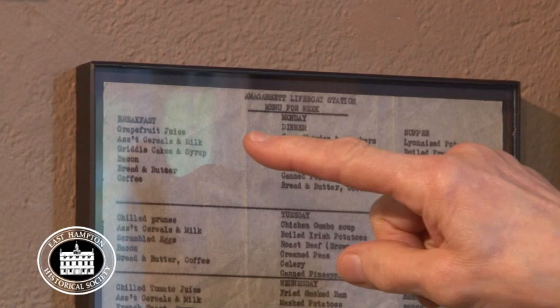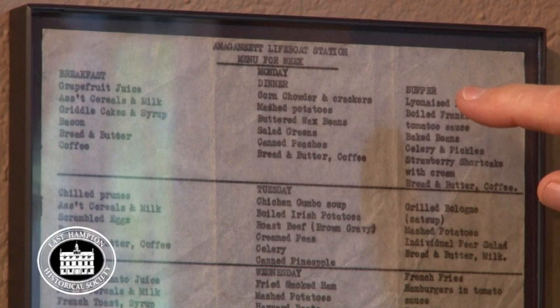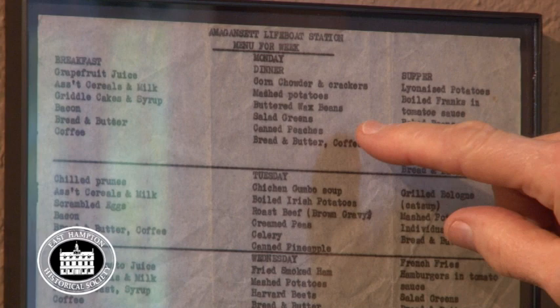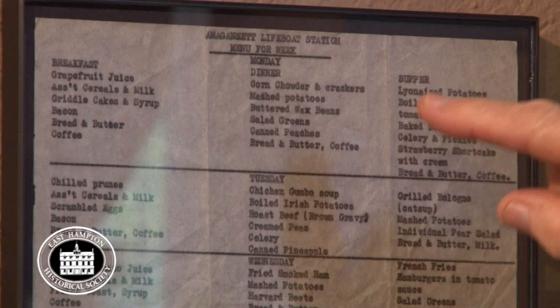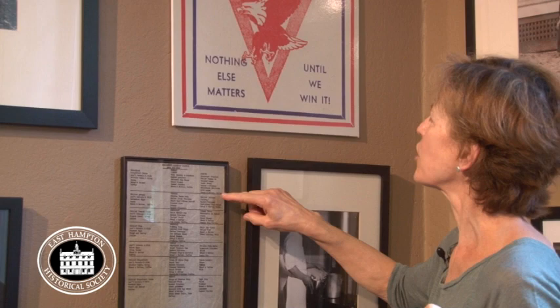For breakfast they had grapefruit juice, assorted cereals and milk, griddle cakes and syrup, bacon, bread and butter, and coffee. For lunch: corn chowder and crackers, meatloaf, mashed potatoes, buttered wax beans, salad greens, canned peaches, bread and butter, coffee. For dinner: lyonnaise potatoes, boiled franks in tomato sauce, baked beans, celery and pickles, strawberry shortcake with cream, bread and butter, coffee. So they ate pretty well actually.